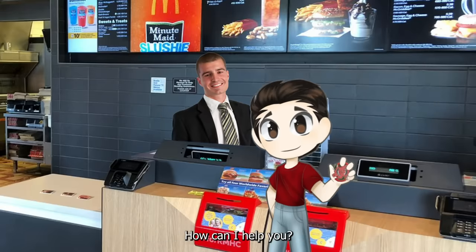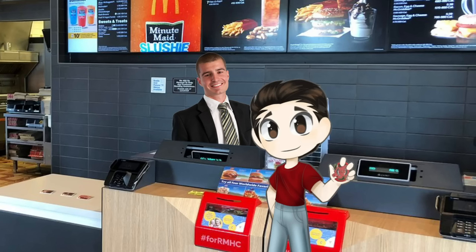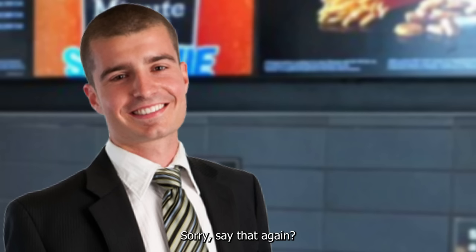Hi, welcome to McDonald's. How can I help you? Hi, yes. Can I get the Big Mac Beyblade? The what? The Big Mac Beyblade. Sorry, say that again. Big Mac Beyblade. You want a Big Mac Beyblade? You heard me.